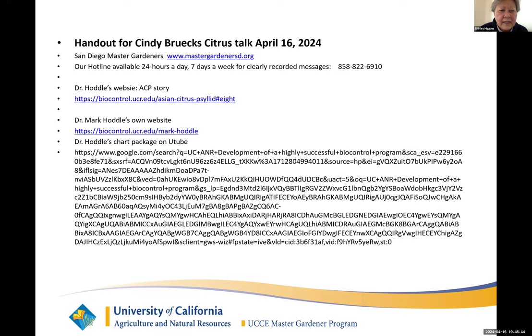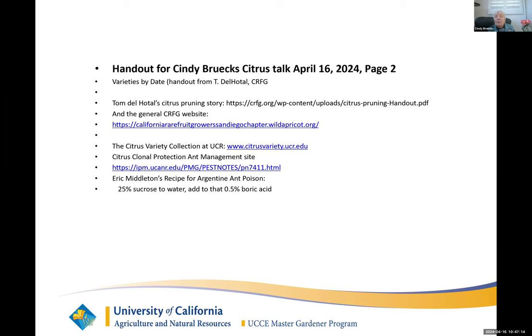Do you have ant recipes? Here's the second page of the handout — Eric Middleton's recipe for Argentine ant poison: one quarter sucrose to water, and add to that 0.5% boric acid by weight. Easy, low toxicity. You don't want to kill them right off — you want them to take it back to the nest and poison all their buddies.